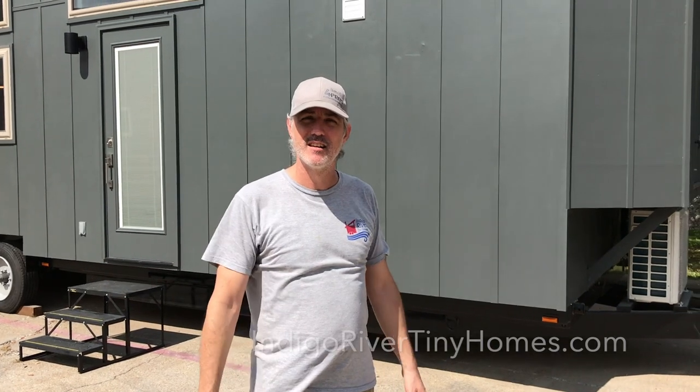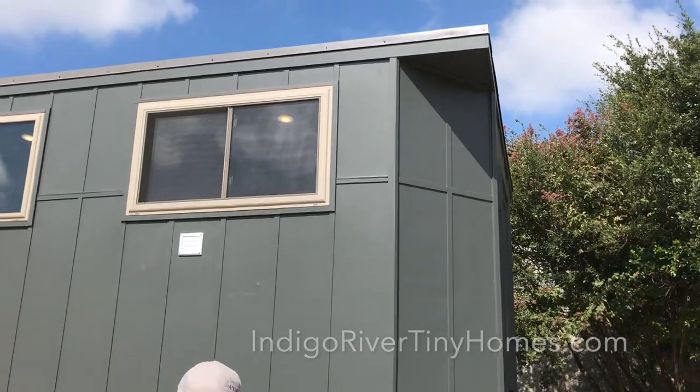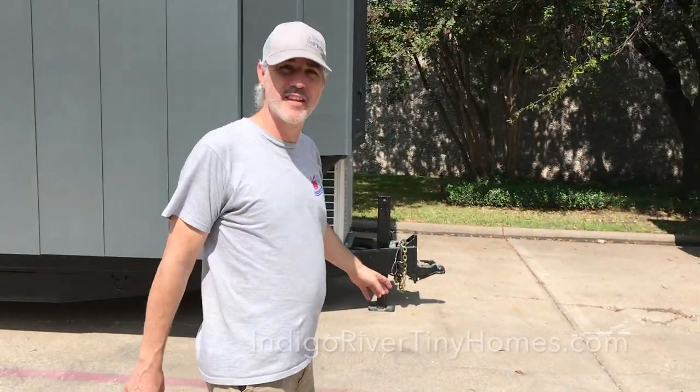We'll start on the outside. It's 36 feet long, 10 feet wide, and 13 and a half feet tall.